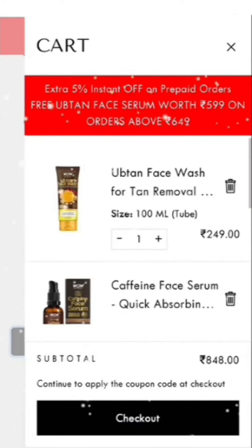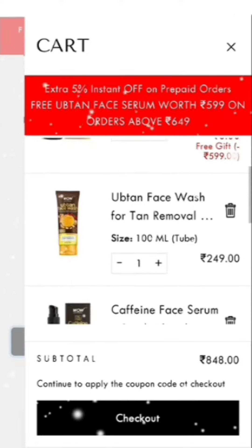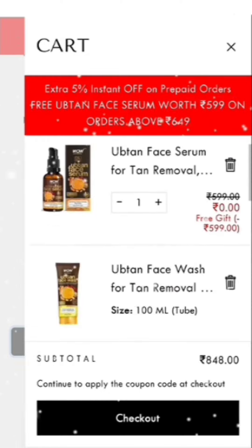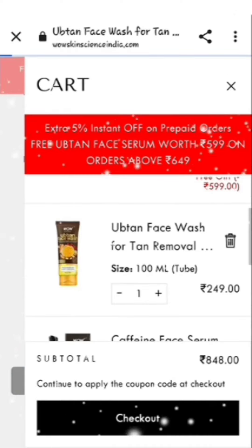So we will add the Upton face wash. After adding it, another item will automatically be added showing as free, and the total cart amount will now show 849 rupees. You don't have to do anything else here — now you just have to check out.